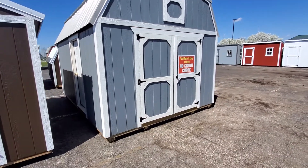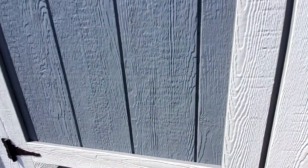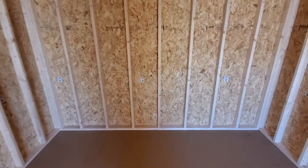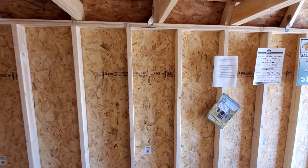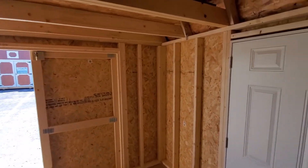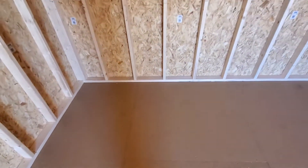Let's take a look inside. This has our upgraded smooth flooring — it's a nice resin-based treated flooring. Everything in here, floor joists and wall studs included, is 16 inches on center, and the floor joists are two by sixes, not two by fours.